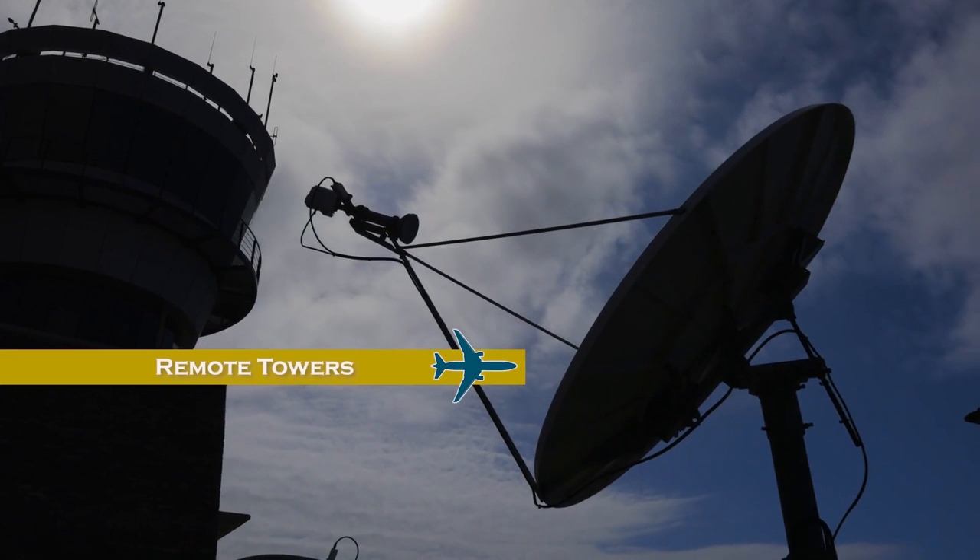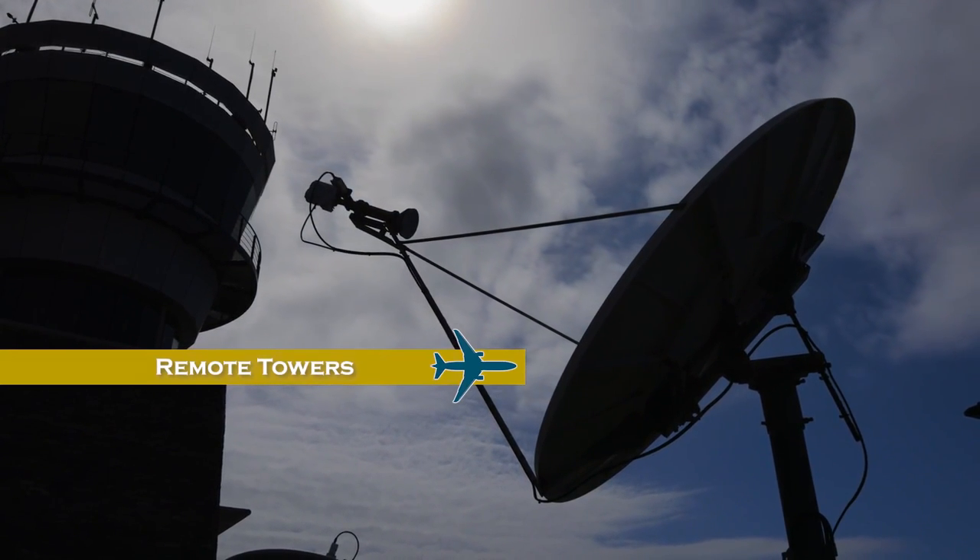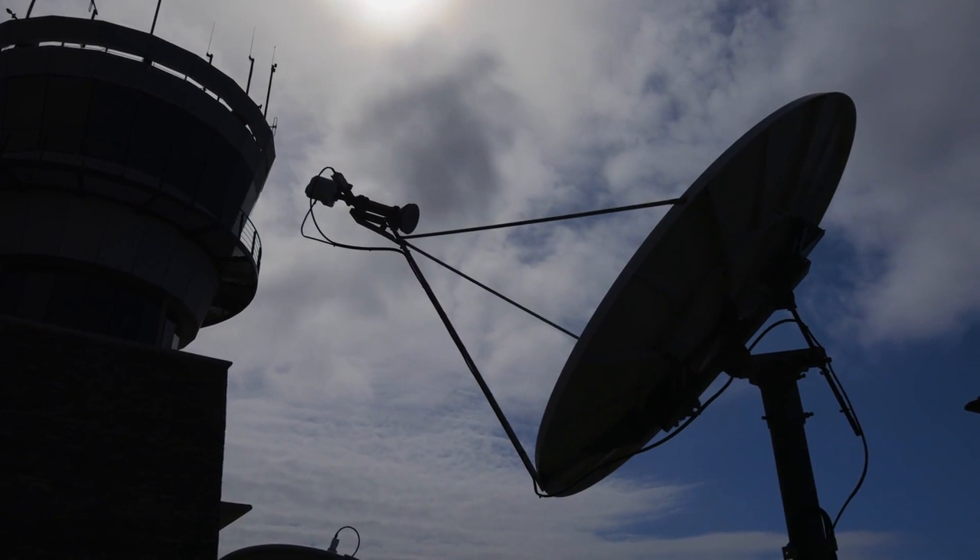The advancement of technology has meant that air traffic control services don't necessarily need to be based at an airport. Remote towers provide a service by controllers situated somewhere else entirely — cameras give a 360-degree view of the airspace, and controllers can operate from hundreds of miles away. London City Airport is the first major international airport to be fully remotely controlled, and they've been doing that for about a year.